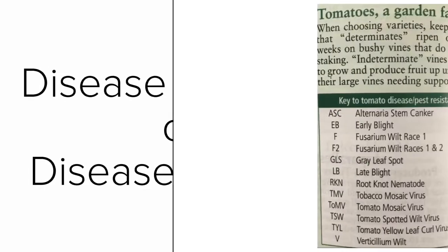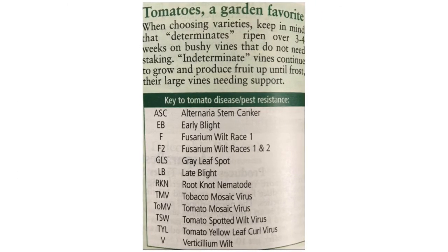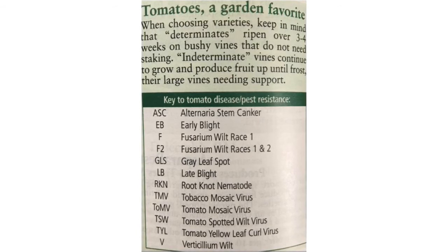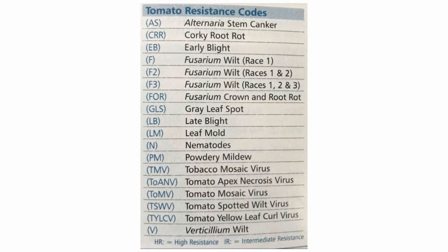What does disease resistant or disease tolerant mean? It means that the plant can withstand or hold up to some types of diseases — some they're resistant to and some they're just tolerant to. When choosing seeds in a catalog or online you will see codes next to that seed. For example, ASC stands for alternaria stem canker resistant in one chart, while another chart uses AS for the same thing.